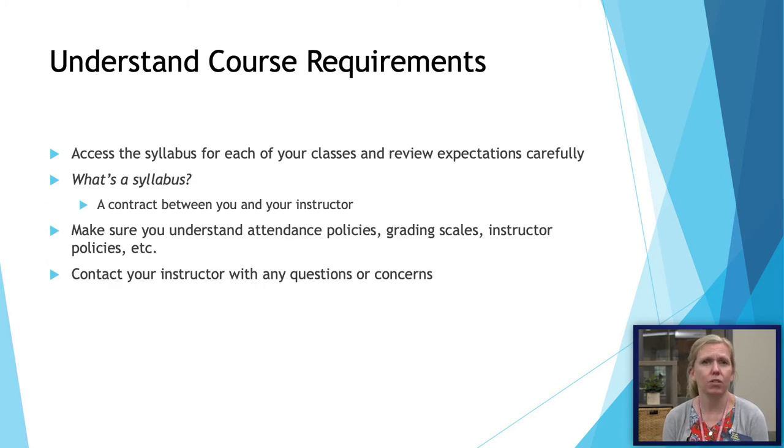As you are starting your classes, you can look in your EGLE shell for the syllabus. A syllabus is a contract between you and the instructor, so make sure you save it and read it over to understand attendance policies, grading, and course policies, and anything else your instructor wants you to be aware of. If you read it and have questions or concerns, make sure to reach out to your instructor.